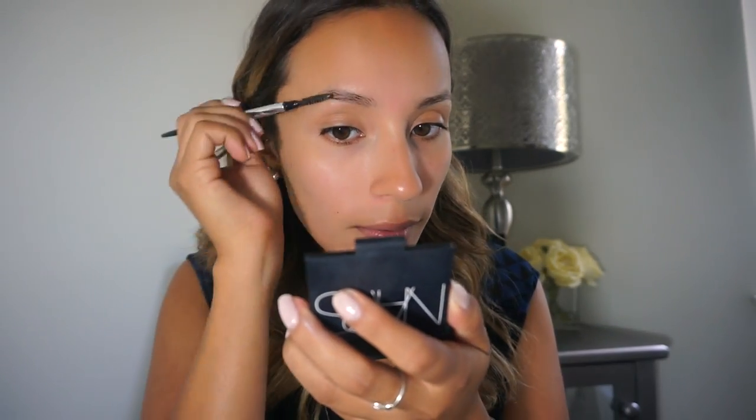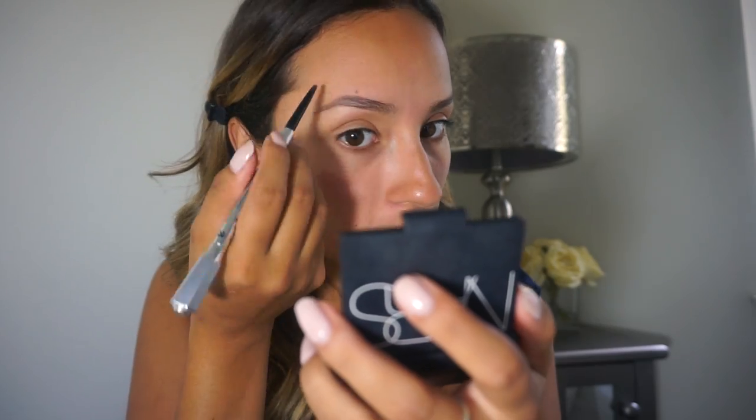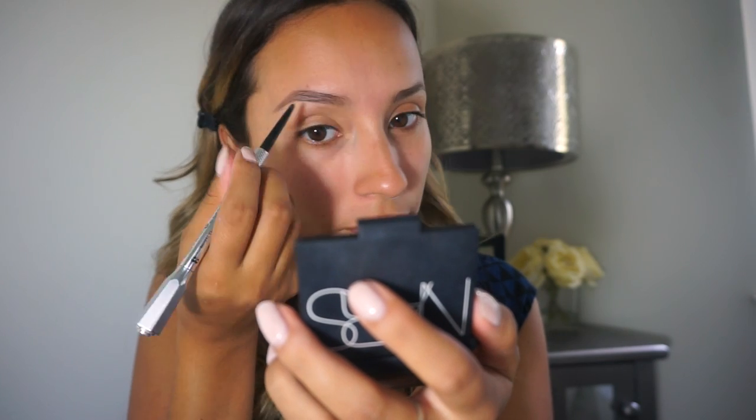The next thing I'm going to do is my eyebrows. I'm going to be using the Benefit Precisely My Brow pencil — I just got this a few weeks ago and I'm loving it. Once both eyebrows are filled in, I like to take a concealer and place it right underneath the brow to help clean up the area and make it sharp, crisp, and clean. I'm using the LA Girl Pro concealer in Creamy Beige.